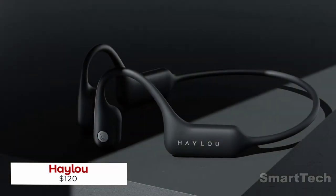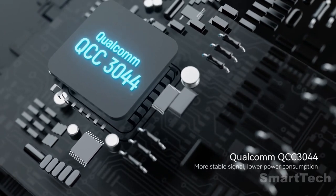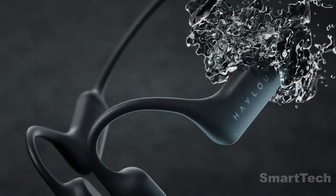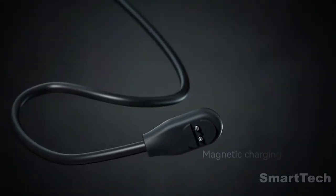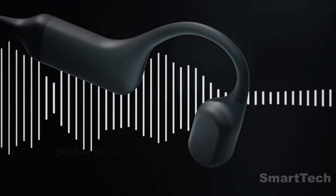Stay safe and secure when out and about with these bone conduction headphones. These Bluetooth 5.2 headphones are the perfect choice for cyclists and runners, featuring an open ear design and IP67 waterproof rating. They boast a totally wireless design, making them ideal for jogging and other sports activities.